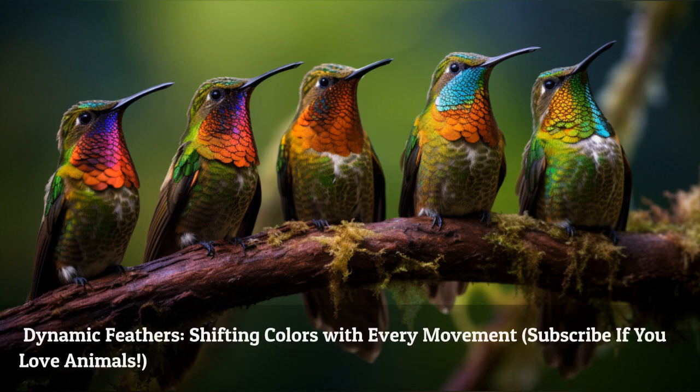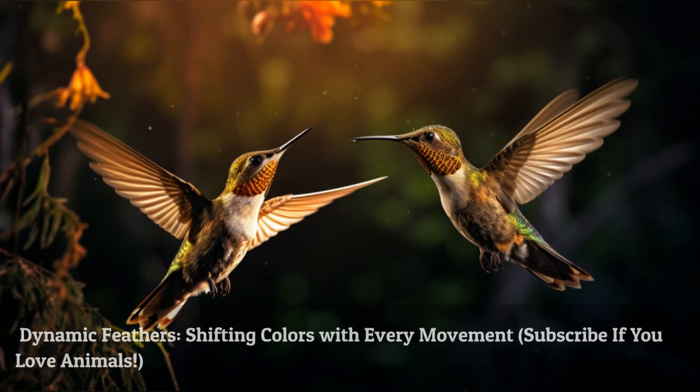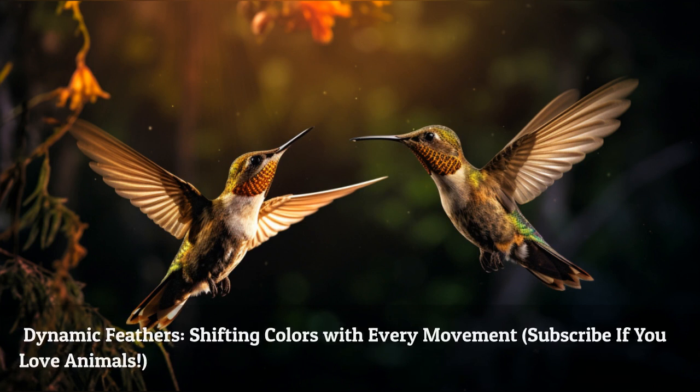Hummingbird feathers are not static — they constantly shift and change with the bird's every movement. They can modify the position and shape of their feathers, creating different color effects and intensities.